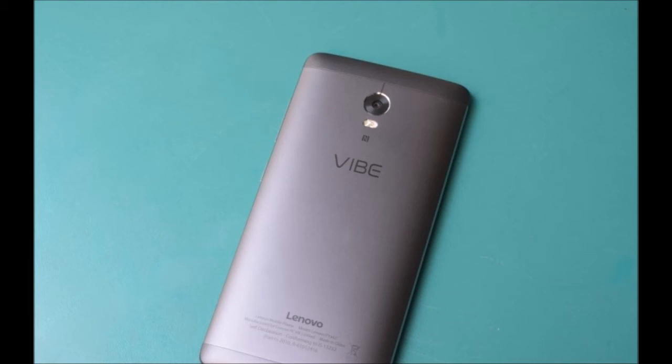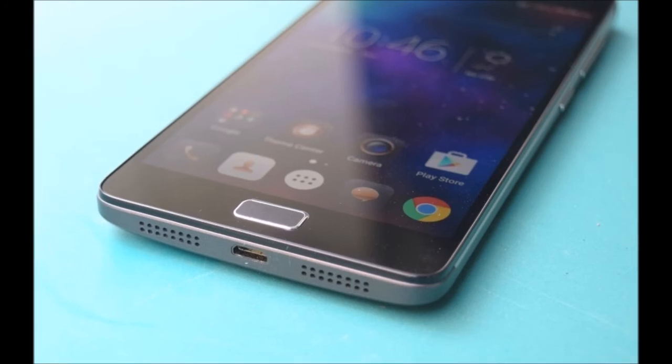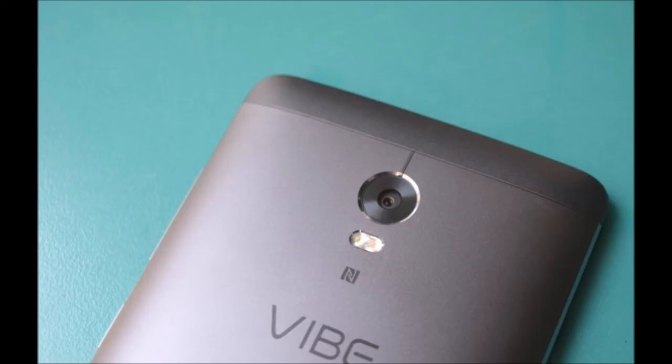The screen of the Lenovo Vibe P1 is a 5.5-inch full-HD panel with a density of 401ppi. It's a typical IPS LCD screen that is sharp and clear in normal light, but falls a bit short under harsh sunlight and at extreme viewing angles. The screen isn't quite as bright as we'd have liked even at the brightest level, and the ambient light sensor never seems to get the automatic brightness right. That said, it's still a great screen in terms of sharpness and color reproduction, and is great when used indoors.